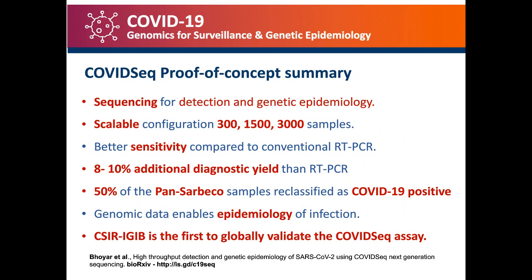The COVID-Seq assay could detect the virus and also provide information on genetic epidemiology. It has a scalable configuration — you could do 300 samples at a time, or 1,500, or up to 3,000 samples at any given time point. It has better sensitivity compared to RT-PCR with an 8 to 10 percent additional diagnostic yield. About 50 percent of samples that were PAN-SARBOCO or only positive on one gene, the E-gene, could be classified as COVID positives. This constituted a very nice proof of concept that led us to be globally the first institute to validate the COVID-Seq assay.